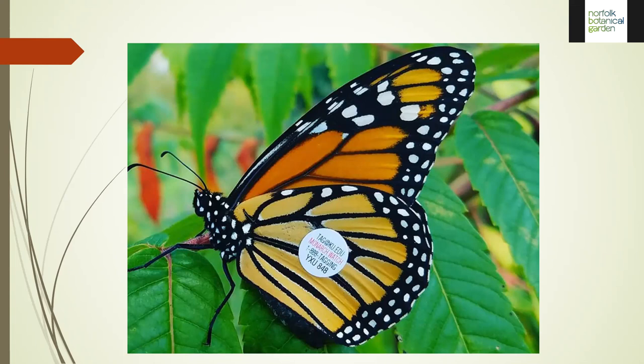The normal expected forward progression is about 25 miles a day. They have to be a super generation because they have to live much longer to get to where they're going and then sustain themselves through the winter months.